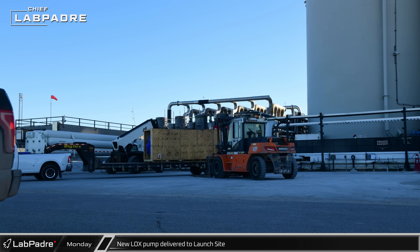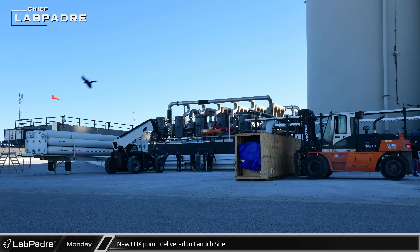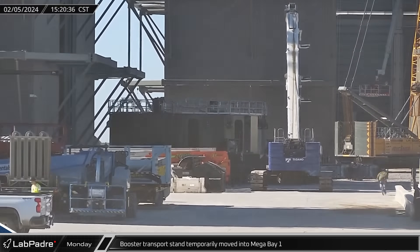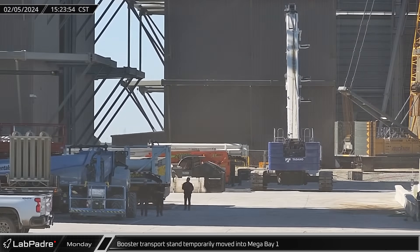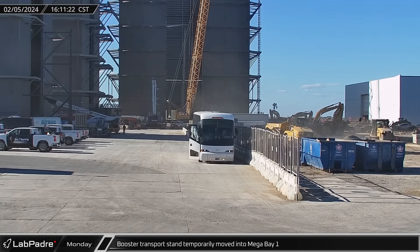A new liquid oxygen pump was delivered to the launch site on Monday. The pumps have long been a source of trouble for the propellant farm and are still subject to replacement. After a short stay in the ring yard, the booster transport stand was moved into Mega Bay 1. Less than an hour later, the unexpectedly empty transport stand was moved back out of the bay.